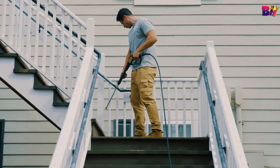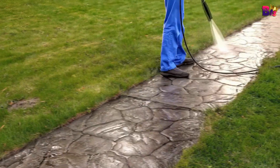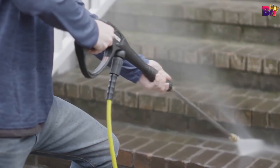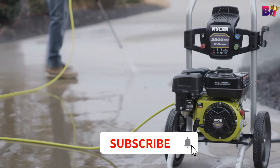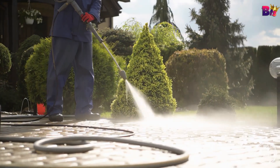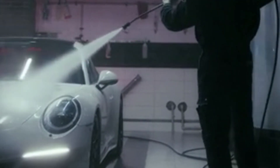And there you have it — our top 5 gas pressure washers for 2024. Each of these models brings something unique to the table, so you're sure to find the perfect fit for your needs. If you found this video helpful, don't forget to hit that like button, drop any questions or comments below, and subscribe to our channel for more reviews and tips. Thanks for tuning in and we'll see you in the next video. Happy cleaning!